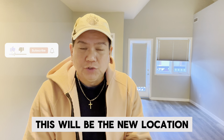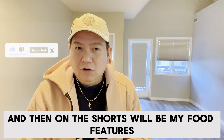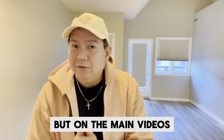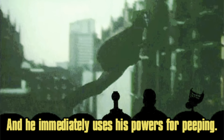As you can see, this will be the new location for my fragrance reviews on the videos, and then on the shorts will be my food features and my singing. But on the main videos I would still continue to review fragrances for your viewing pleasure.